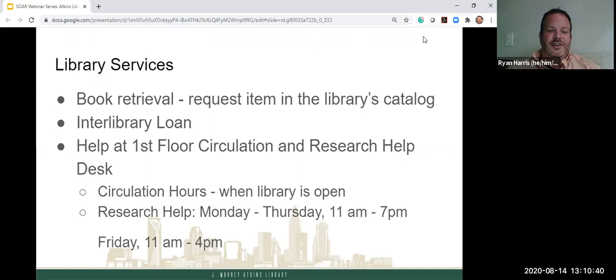You can get help at the first floor circulation and research help desk. Circulation services are available at all hours when the library is open, but research help is provided Monday through Thursday 11 AM to 7 PM, and Friday 11 AM to 4 PM. If you have a question about a class assignment or finding appropriate resources, that's where you go. With circulation you can check out laptops, ask questions, get calculators, and things like that.